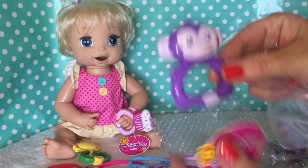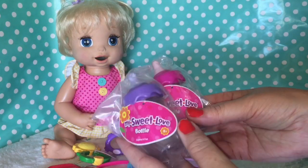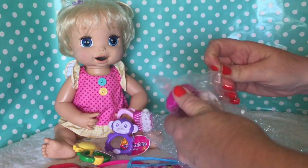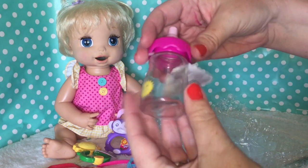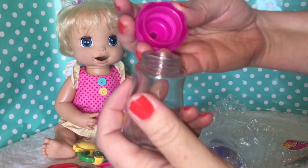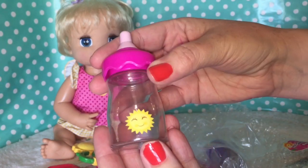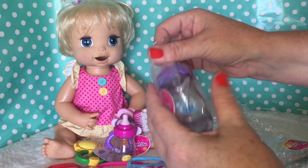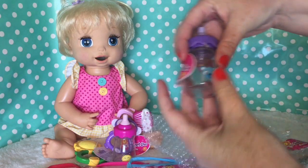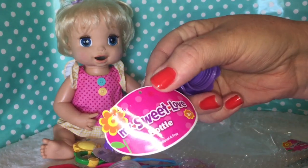Those are like the perfect size. And then there are also two bottles — both of them are My Sweet Love. They look like they have holes in the top. Let me open it up and look. Just regular bottles. This one has a little sunshine on it. Those are cute little bottles. This one has a little blue teddy bear and it's got a purple lid on it, also by My Sweet Love.